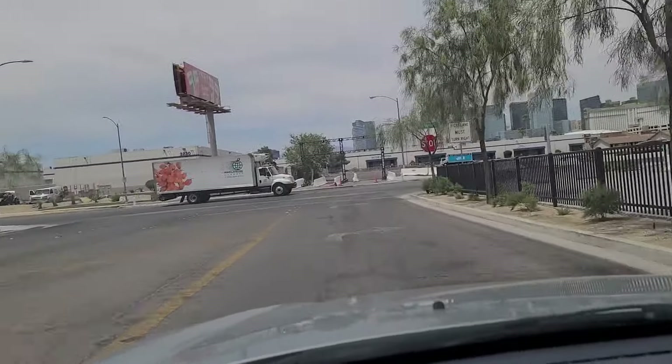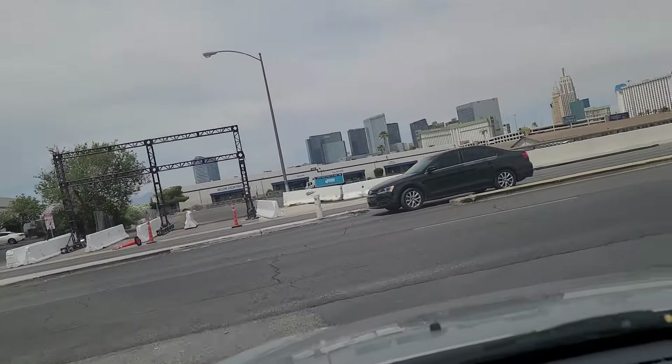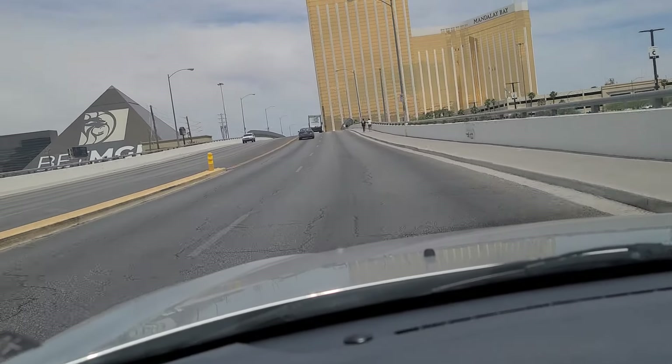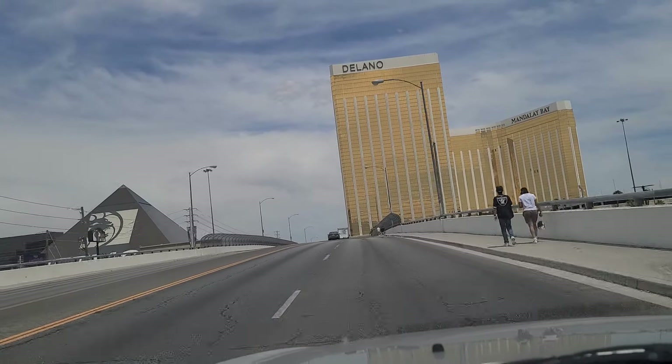So right now we are at the very south end of the strip — Mandalay Bay. We're going to cross the bridge here over Interstate 15, which is what a lot of folks do on game day to go back to their hotels. You have Mandalay Bay, Luxor on the left there — the Egyptian pyramid.